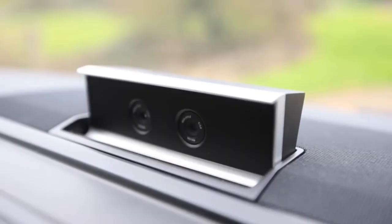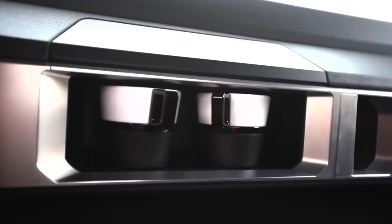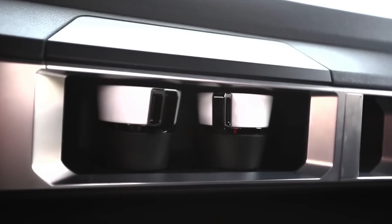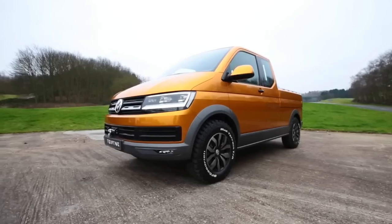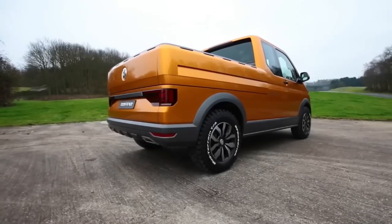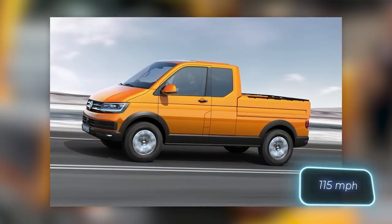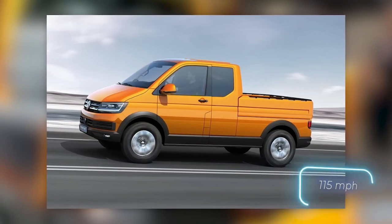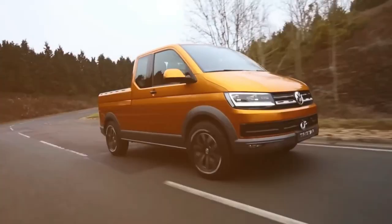Inside, the vehicle boasts surprising features such as a coffee machine and rotating driver and passenger seats. The Tristar is powered by a 204 horsepower diesel engine and has a top speed of 185 kilometers per hour with a seven-speed gearbox. Volkswagen built this vehicle to commemorate the anniversary of the first Synchro concept car, now known as 4Motion, with the essence remaining the same: permanent all-wheel drive.